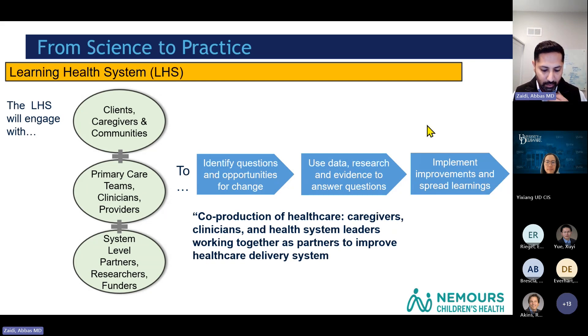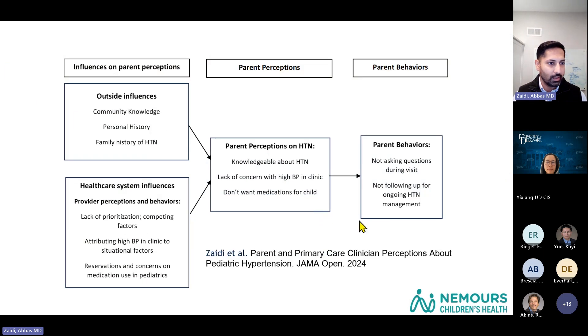I applied for a K-12 through PEDSnet and did this research over the last two years. The whole goal was to understand the context of why this problem is happening. One of the things we learned is that when we interviewed parents and talked to pediatricians, parents knew a lot about hypertension based on their own family experiences and personal history — many parents had hypertension and were on medications. Our health system was also influencing the way parents thought about hypertension.